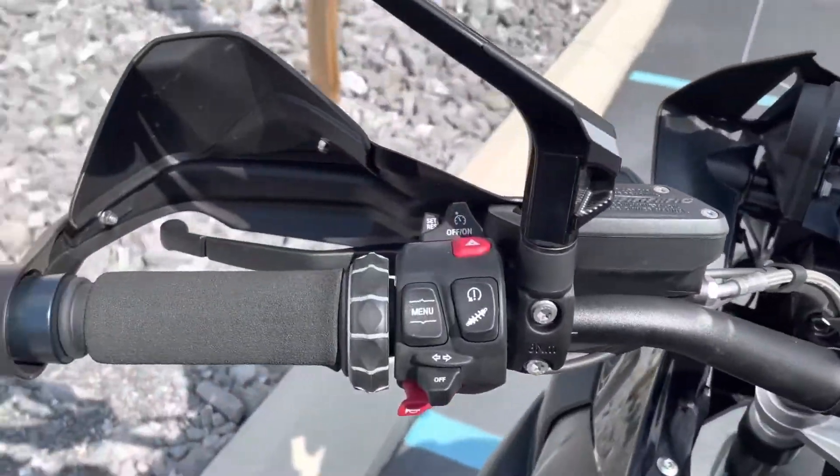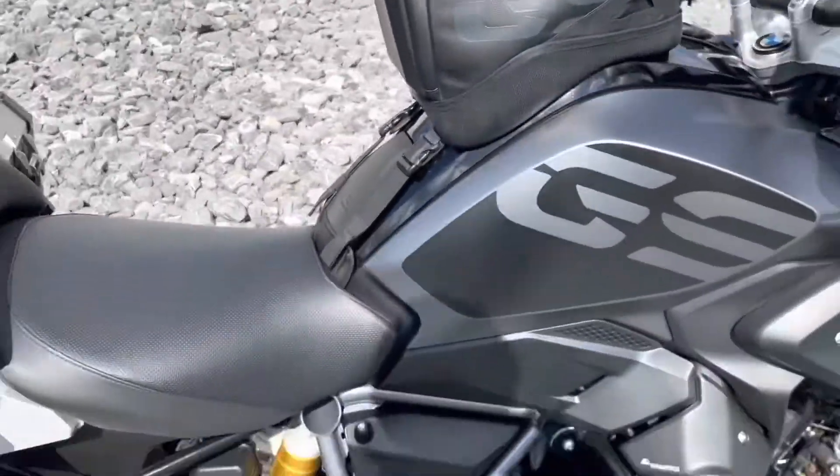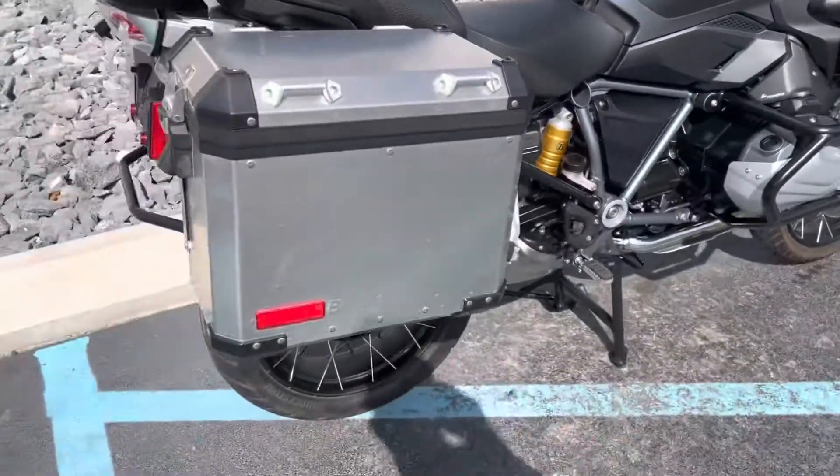BMW factory warranty, good until June of 2024 — so almost two full years of factory warranty life remaining.